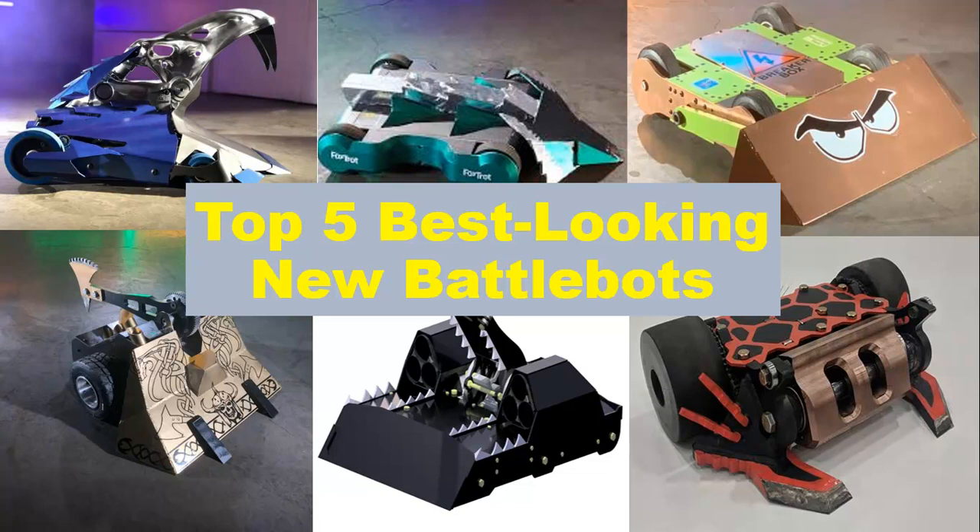Hello YouTube and welcome to this special video where I'm going to be telling you which BattleBots look the best out of the 2019 line-up. BattleBots 2019 has already been filmed and some of the teams have been releasing images of their robots on social media. And they look awesome.